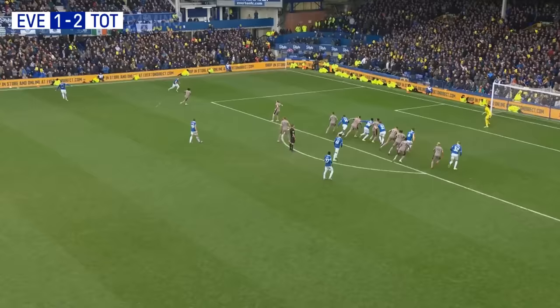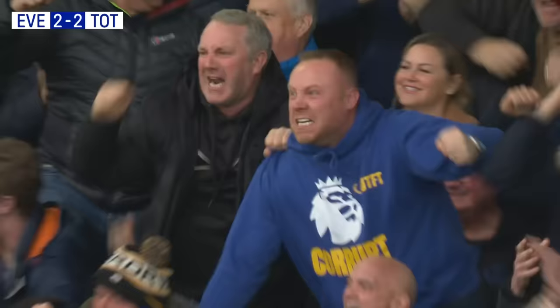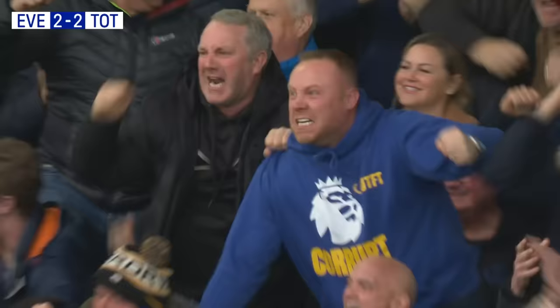Plenty of bodies around the penalty area here. Late drama, maybe, at Goodison. And there is, it's in, it's an own goal. That's come off a Tottenham head. And Everton are level, it's an own goal that's got Everton level in stoppage time. Branthwaite runs away to celebrate, and the Evertonians celebrate too.